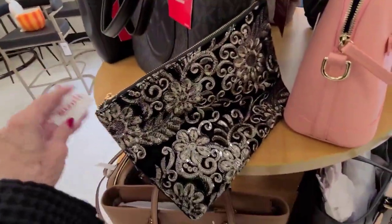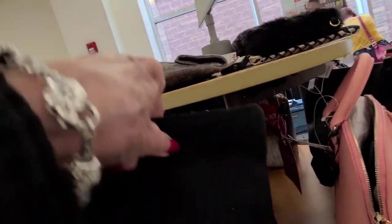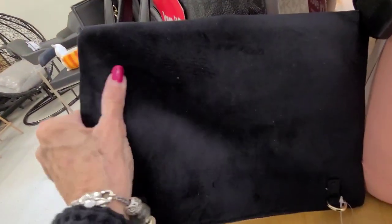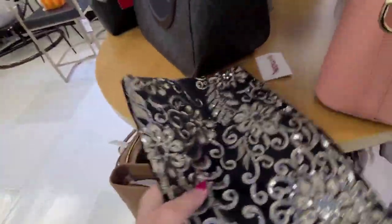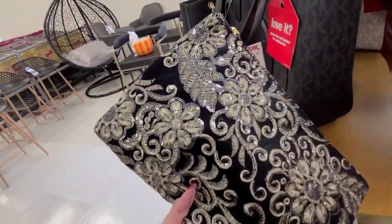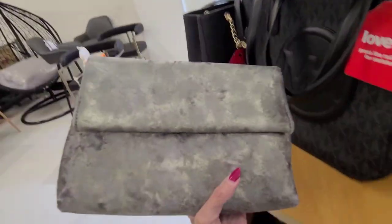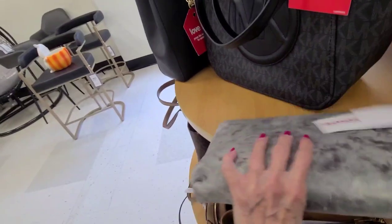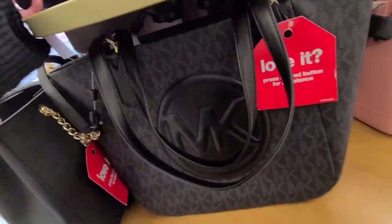Look at this — $17. It has like a suede on the back here. Pretty. $17 also — suede. Kind of like evening bags.